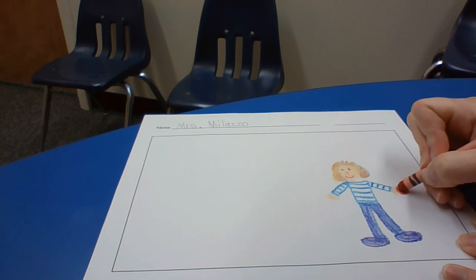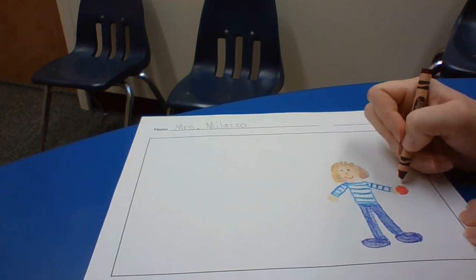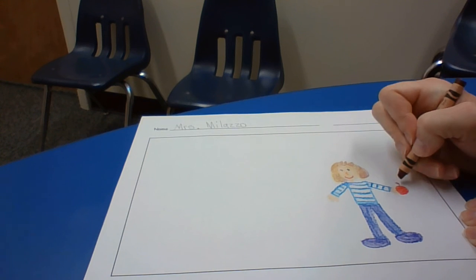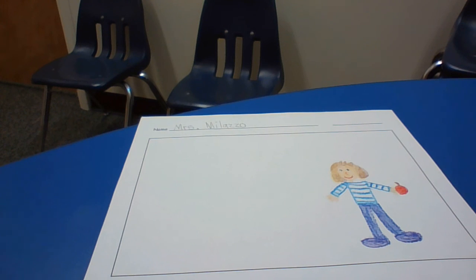Nice, juicy, red apple. Now you're not necessarily going to draw an apple, because you're going to draw what you did. So now that you've got your person, think about what other details you could draw to tell your story.